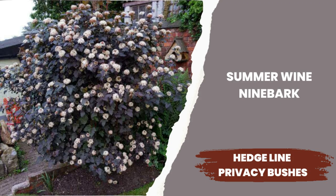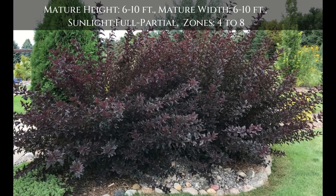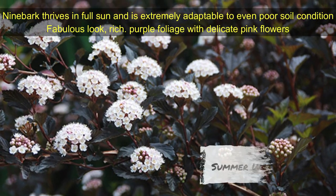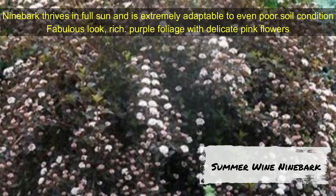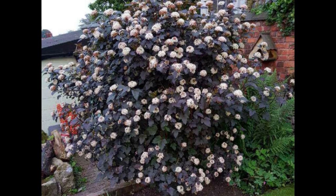Summer Wine Ninebark — a perfect eye-catching hedge plant to add privacy to your landscape, with rich purple foliage and delicate pink flowers and a lovely cascading form. It is extremely adaptable to most soil conditions. Summer Wine Ninebark grows 6 to 7 feet tall and 6 to 7 feet wide. Growing zones are 3 to 9.